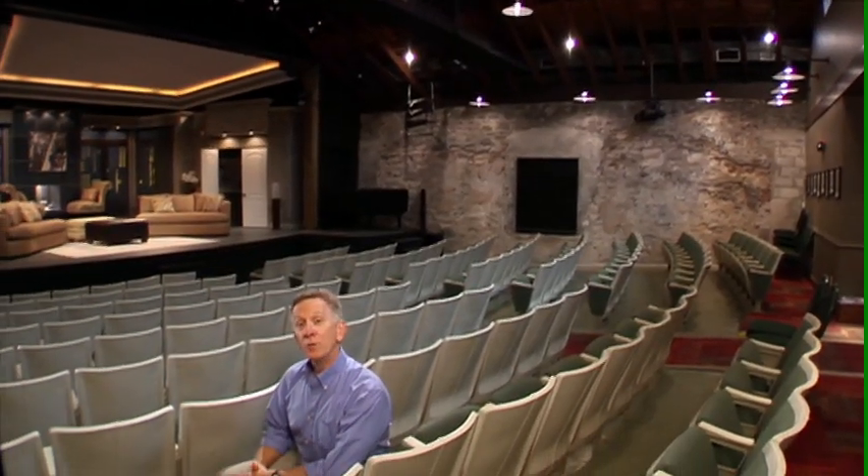Here at the Waterfront Playhouse, we have 150 seats, including three wheelchair accessible seats. These are the original seats that were put in in 1960, and they're very comfortable — it was really smartly planned out. In fact, people tell us there's not a bad seat in the house, and you know what? They're right.